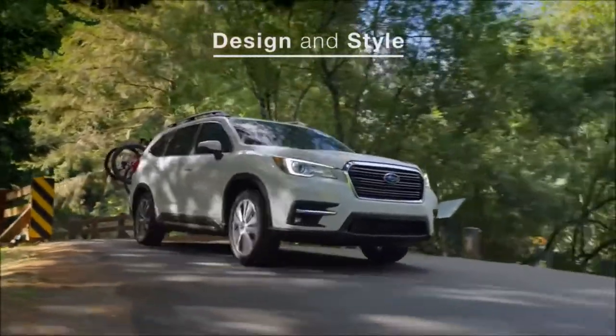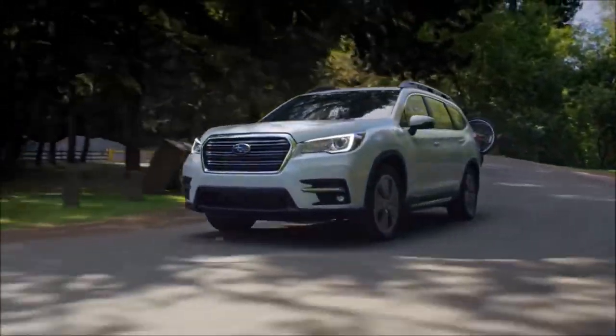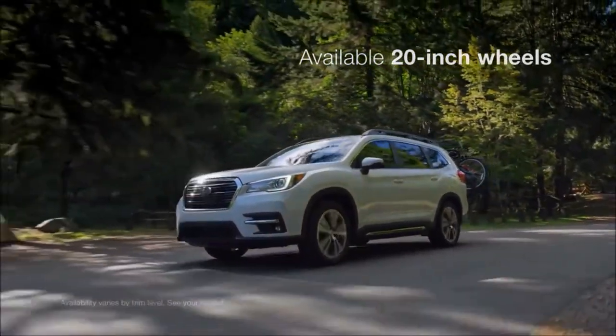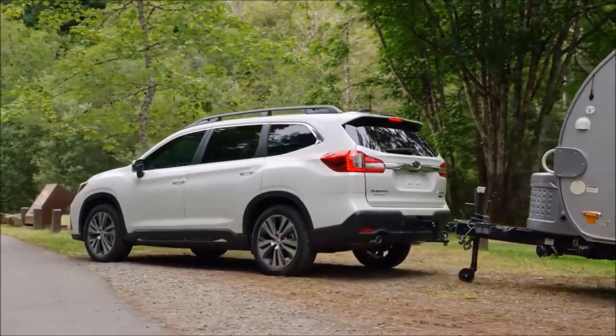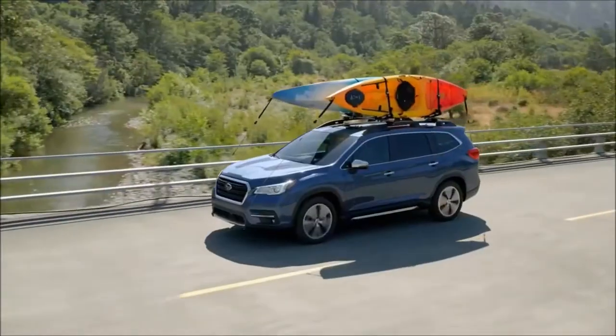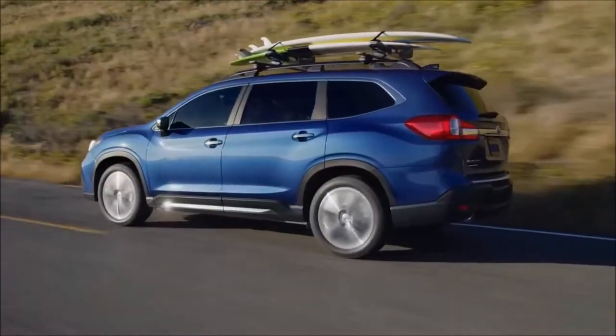From the ground up, the Ascent was designed and built to be a family SUV with real capability. From the bold grille to the stylish wheels, it has a commanding presence. But it's a presence that isn't just visual. The Ascent can tow up to 5,000 pounds and has standard roof rails so it can mount a variety of cargo and equipment carriers.